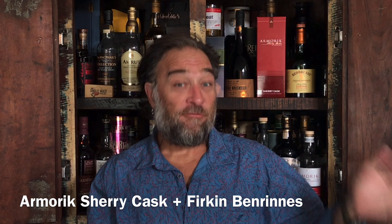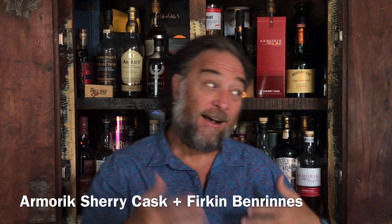Bonjour mes amis! Brad Wright here from the Single Malt Whisky Club, and as you may have guessed, we're off to France today to talk about a 120-year-old distilling company, the Waringham Distillers, and specifically their Armerick brand of single malt whisky.